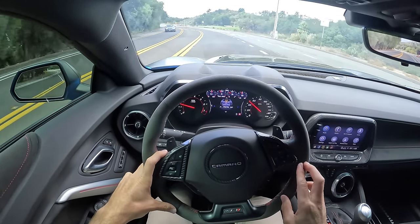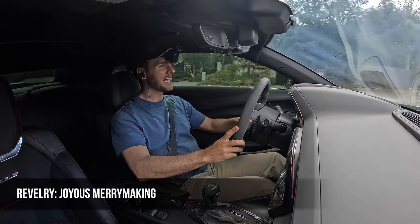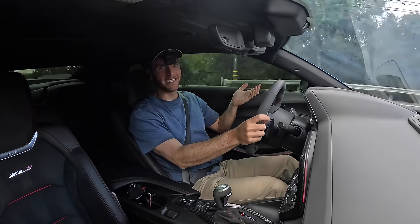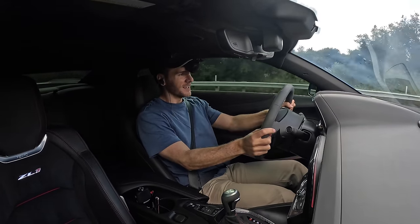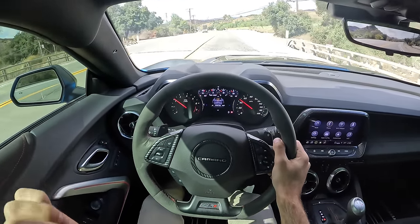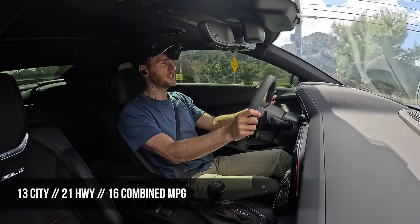That leads into my Miles Per Hour word of the day, which for the 2023 Chevy Camaro ZL1 is 'revelry' — meaning joyful merrymaking — because how else do you describe that? Every single day it's just revelrous, and I am in firm support. Top speed for the ZL1 is 191 mph, and fuel economy is 13 mpg city, 21 highway, and 16 combined.